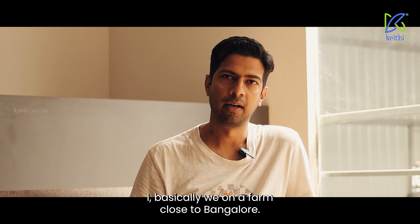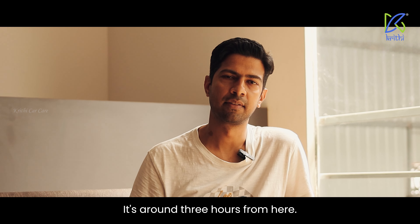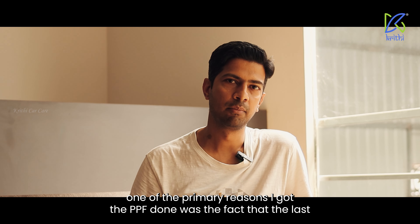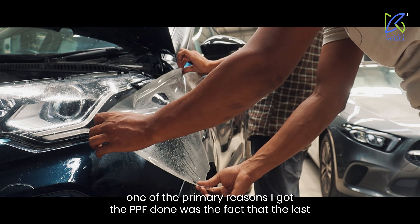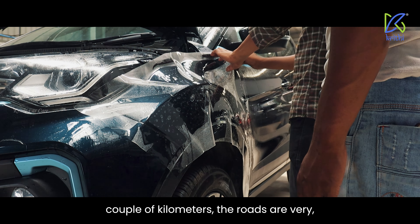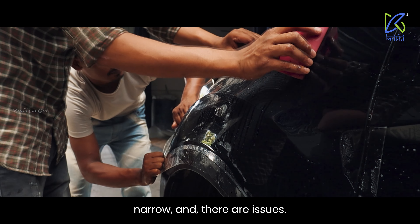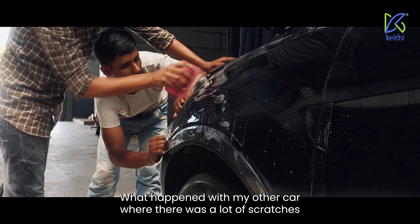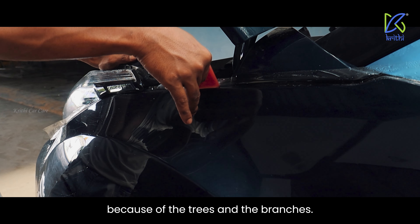We own a farm close to Bangalore, around three hours from here. One of the primary reasons I got the PPF done was the fact that the last couple of kilometers the roads are very narrow, and there were issues with my other car where there were a lot of scratches because of the trees and the branches.